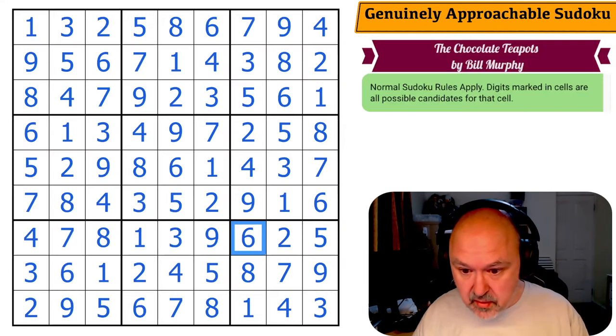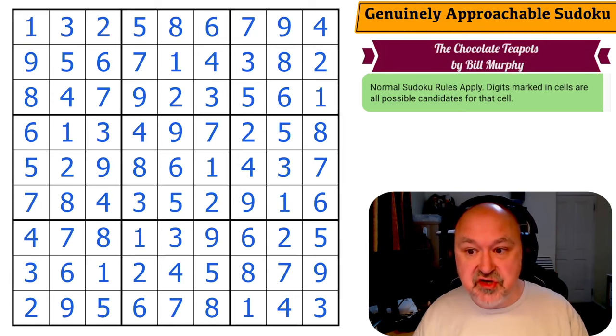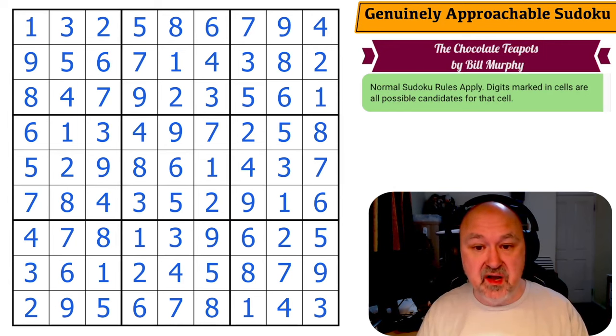Holy cow! I needed six minutes to get two party hats, so two and a half minutes under. Wow — pretty happy with that. I suppose with that, I move on to tomorrow's puzzle.